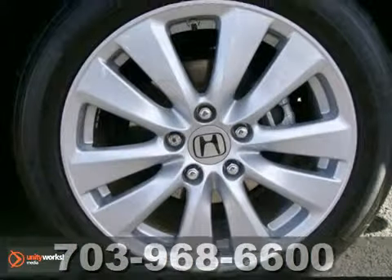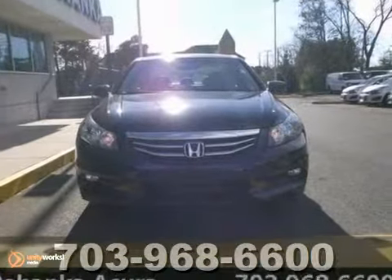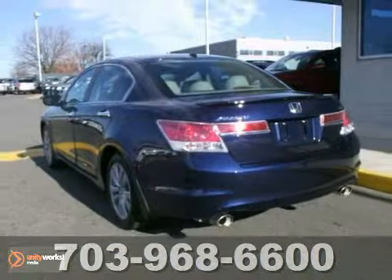It features navigation, keyless entry, a power moonroof and a backup camera. Come in for a test drive.